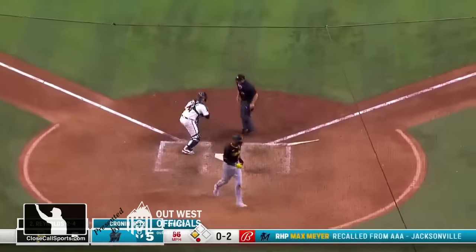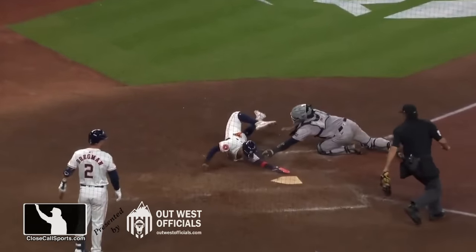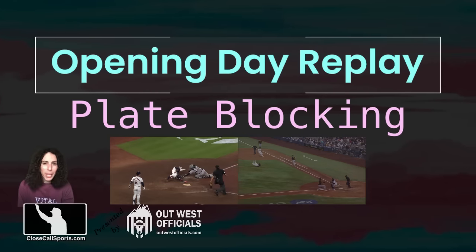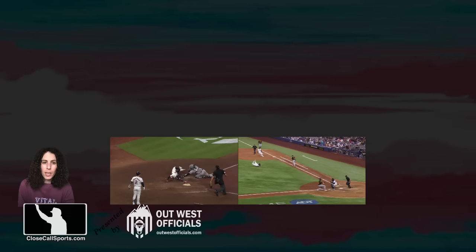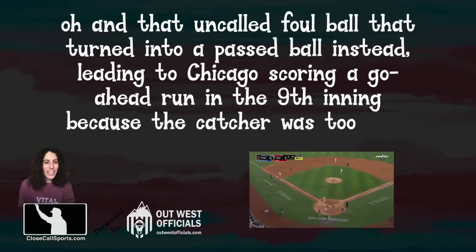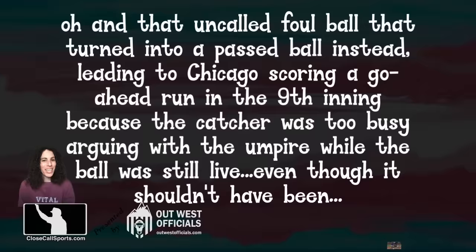He was out by three feet. Don't waste time in a game on a simple play like that. Hi everyone, on opening day we had two great plate blocking plays we're going to go over, and that uncalled foul ball that turned into a passed ball instead, leading to Chicago scoring a go-ahead run in the ninth inning because the catcher was too busy arguing with the umpire while the ball was still alive even though it shouldn't have been. Let's get into it.